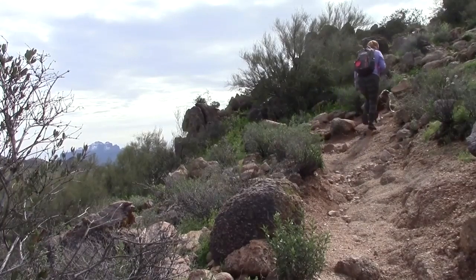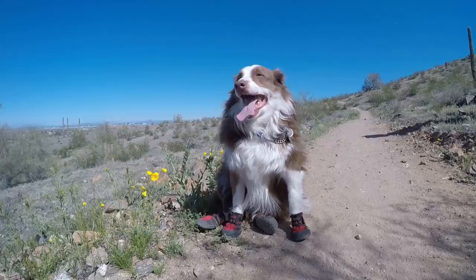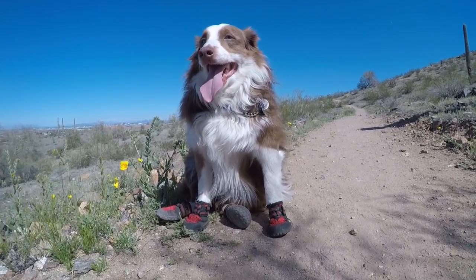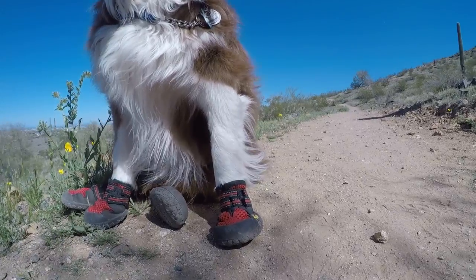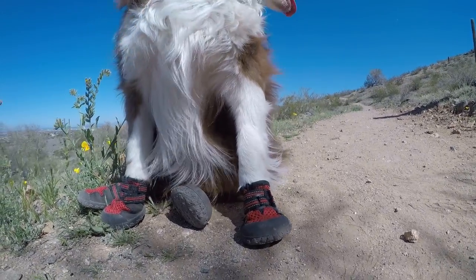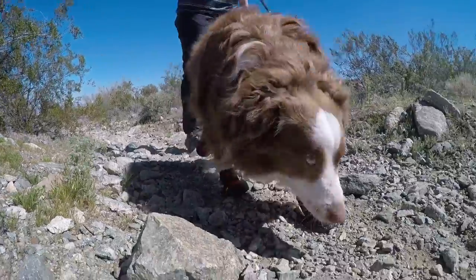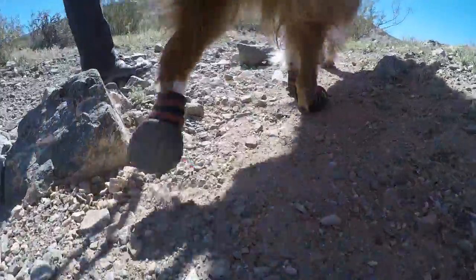Apollo doesn't always wear his dog boots when we go hiking, but I do make sure to store them in my backpack and have them with us in case the trail gets rough. Dog boots are a great way to protect Apollo's paws from rough surfaces and cactus spines.